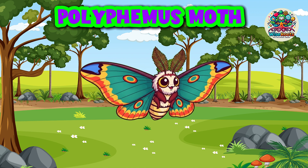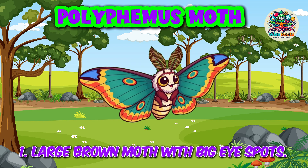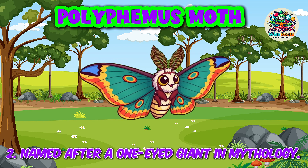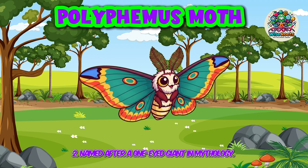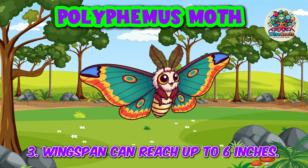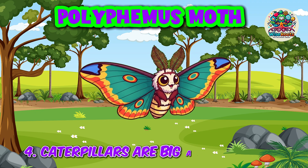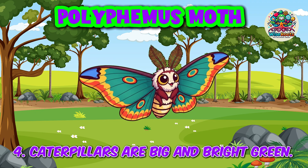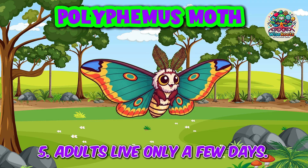Polyphemus Moth. 1. Large brown moth with big eye spots. 2. Named after a one-eyed giant in mythology. 3. Wingspan can reach up to 6 inches. 4. Caterpillars are big and bright green. 5. Adults live only a few days.